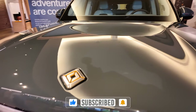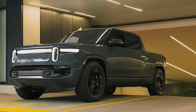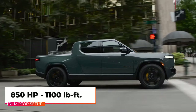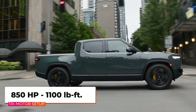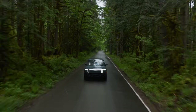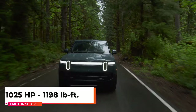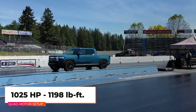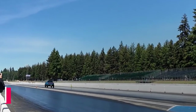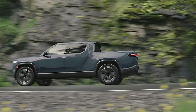The R1T tri-motor and quad-motor models come solely in the Ascend trim. The tri-motor setup is where things start to get interesting — with two motors in the rear and one in the front, combined it produces 850 horsepower and 1,100 pound-feet of torque. The quad-motor setup, with its four independent electric motors, delivers a staggering 1,025 horsepower and 1,198 pound-feet of torque. Rivian says the air suspension has been tweaked for more comfort in the 2025 truck.